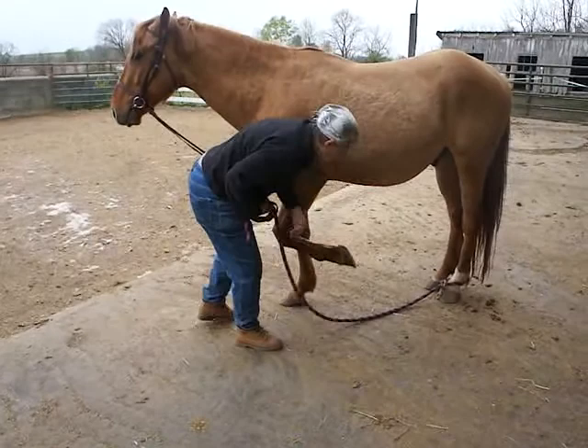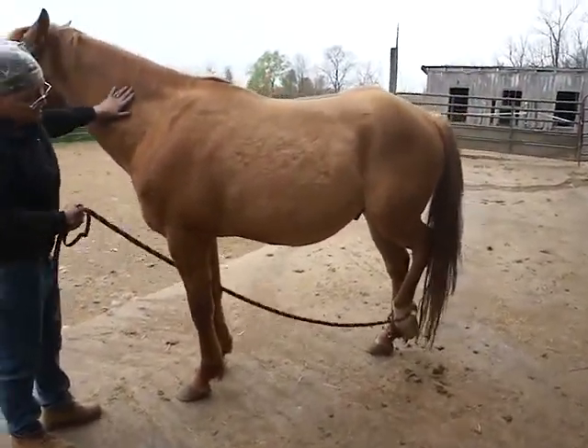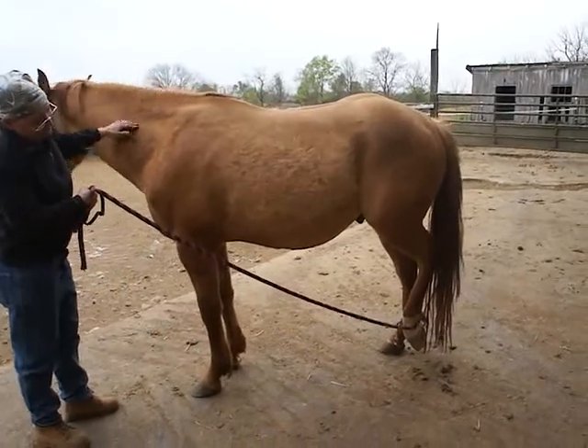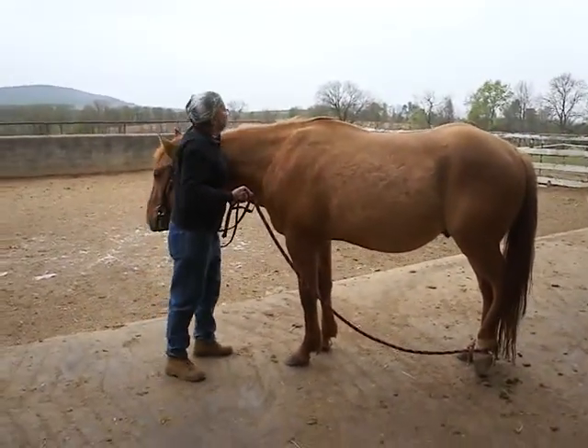You can see his back legs. He will sometimes still kick out at us, so we just teach him to lift it up and not to worry about anything touching him. Snuffy's come a long way since he first came in here.